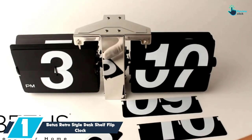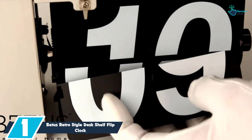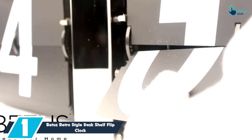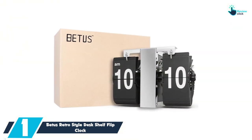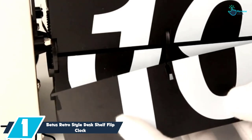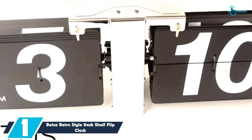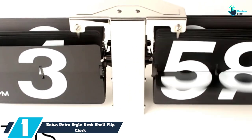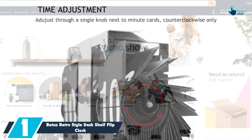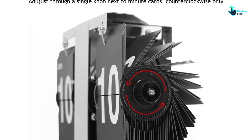And finally at number 1, we have the Betis Retro Style Desk Shelf Flip Clock. This flip clock from the Betis store has an eye-catching design. Firstly, its frame is constructed from steel, while the cards are made of ABS for durability. The clock is ideal for office and home decoration. Secondly, it has mounting holes for easy installation. Then again, the cards have large numbers for easy reading from far. Thirdly, it has a knob for setting time.